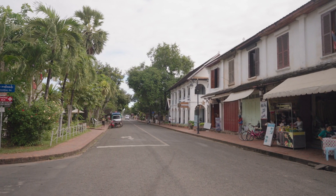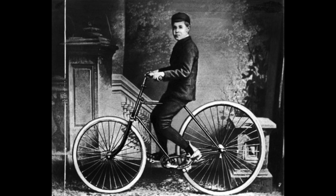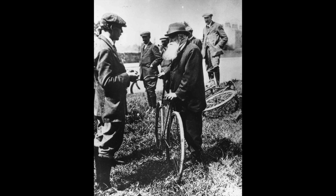Our story begins in the early 19th century with the advent of the pneumatic tire. Scottish inventor John Boyd Dunlop is credited with the first practical pneumatic tire, designed to cushion the ride of his son's bicycle. The pneumatic tire he developed was filled with air, which provided a smoother and more comfortable ride compared to the solid rubber tires commonly used at the time.